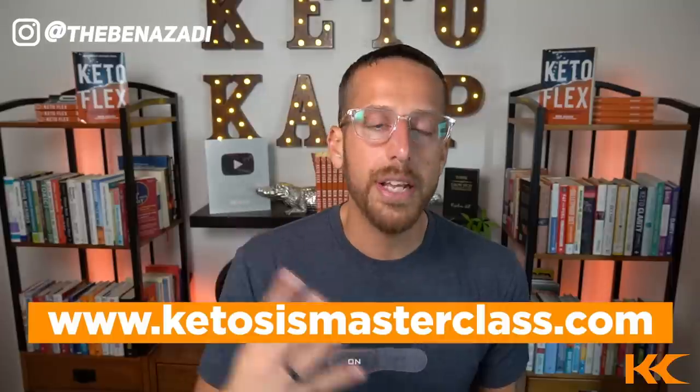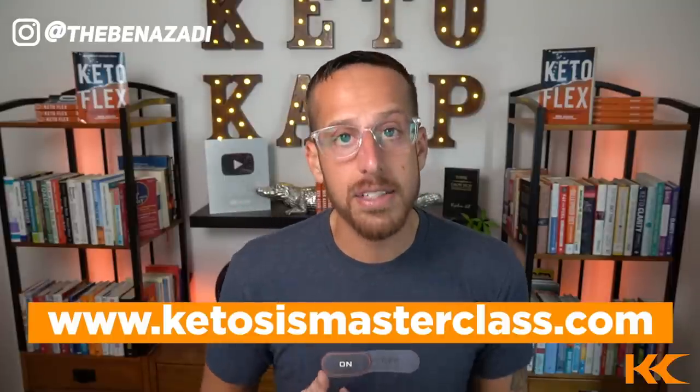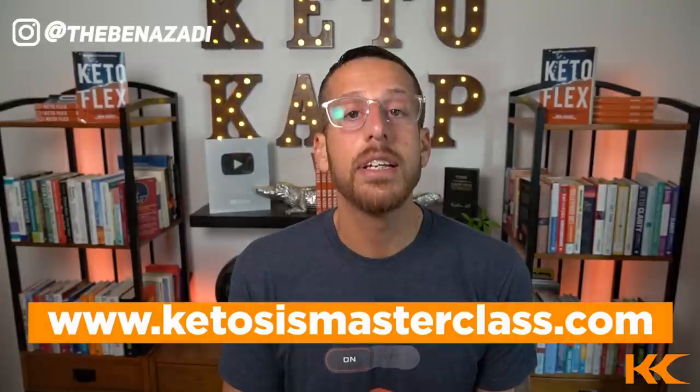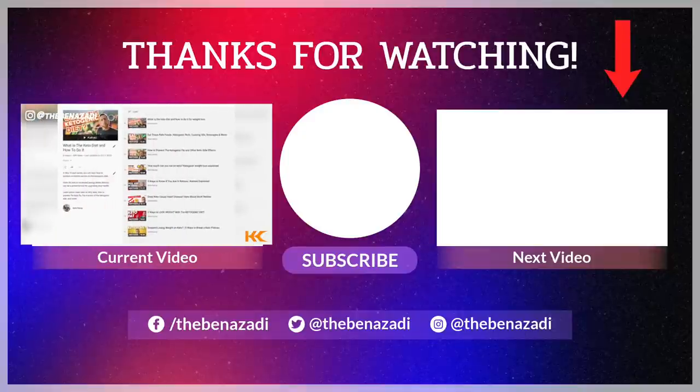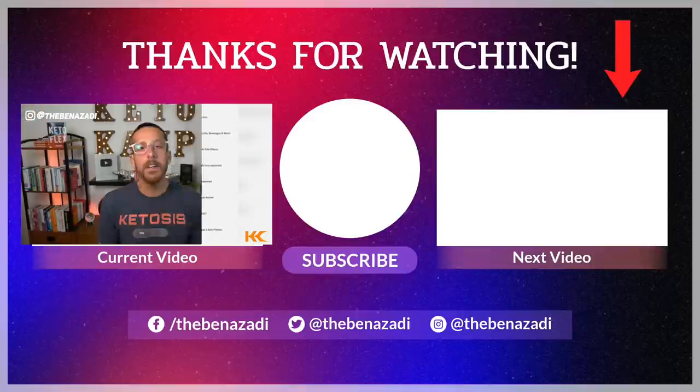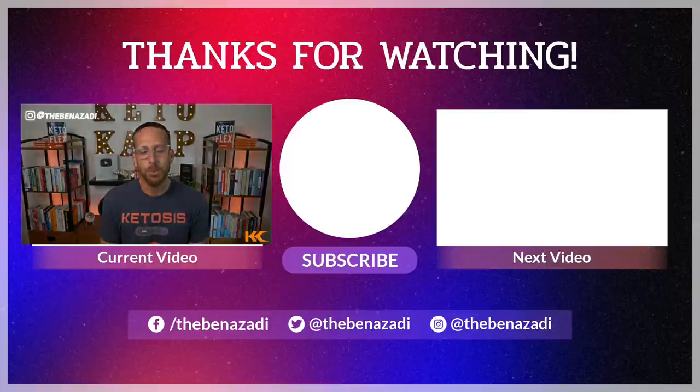There you have it — those are seven keto foods to enhance your results. If you want to learn more about keto, consider joining my 60-minute ketosis masterclass where I deep dive into four ways to master keto and fasting. Attendees get over $300 worth of free gifts in digital downloads. Head to www.ketosismasterclass.com to register your free spot. And if you haven't watched my 10-part series on keto here on YouTube, click the screen right there, give it a watch — I'll see you in that next video. Thanks so much for watching.